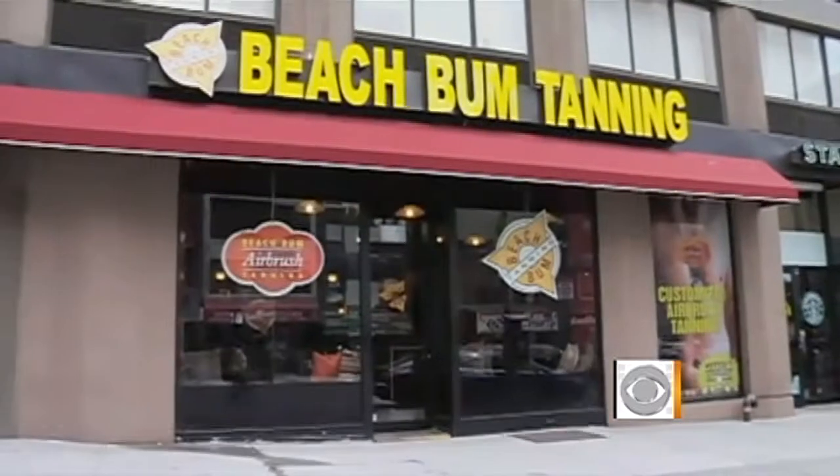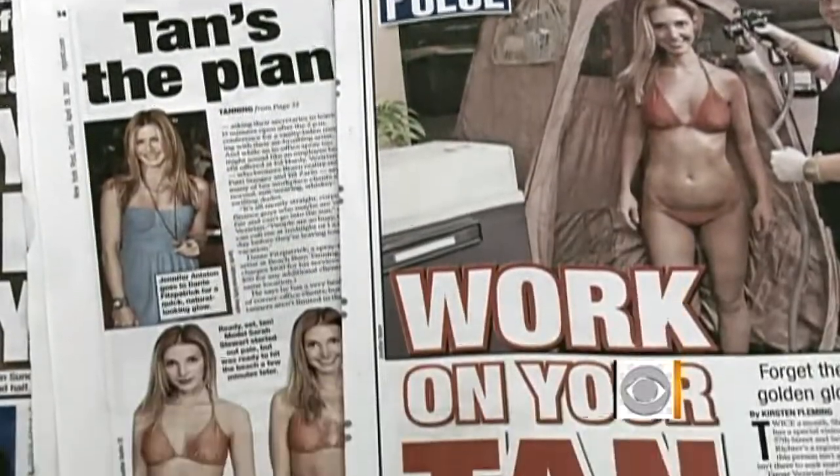It's trickling down to the general population, where more and more people are getting spray tans. And the convenient alternative is now even easier because the spray tan can come to you. Joining us to show you both professional and do-it-yourself spray tanning options is beauty expert Rebecca George.